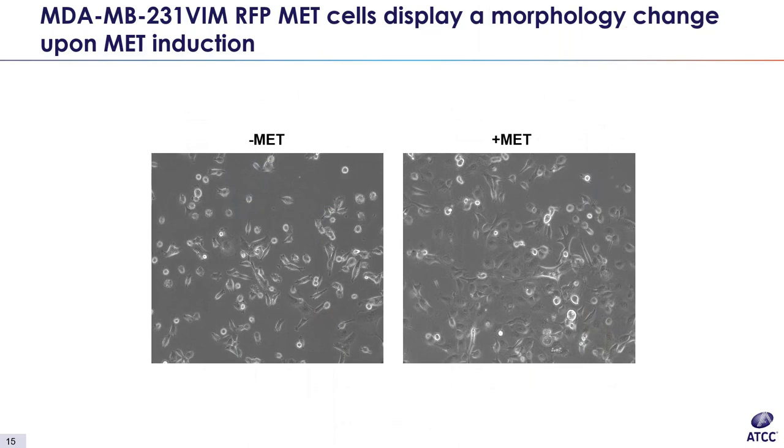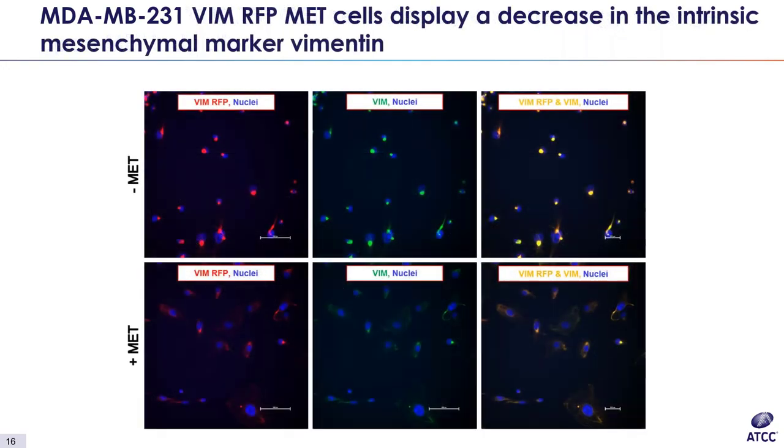To add versatility to our EMT reporter portfolio, we also have an MET vimentin-RFP reporter line. In the MDA-MB231 vimentin-RFP line, which is a breast cancer model, cells are induced to MET with U0126, a highly selective MAPK inhibitor. Literature has reported this is an effective means of inducing MET transition in MDA cells. You can see the mesenchymal to epithelial morphology change as cells transition from spread out cells lacking polarity on the left to more tightly packed cells with columnar morphology on the right. Induced cells display a significant decrease in vimentin expression upon MET.